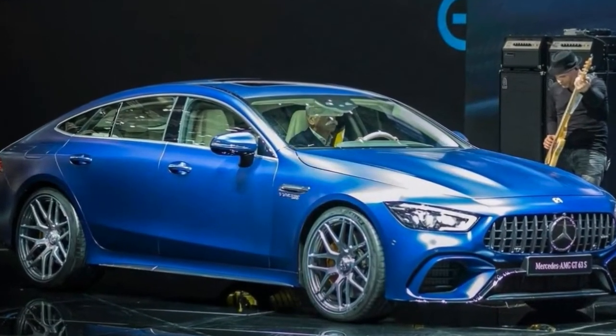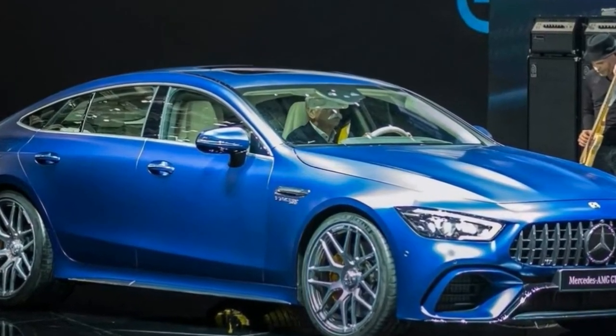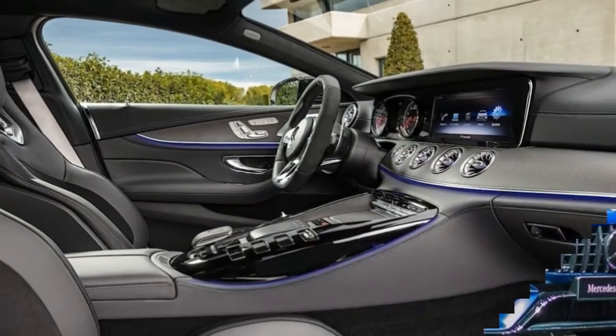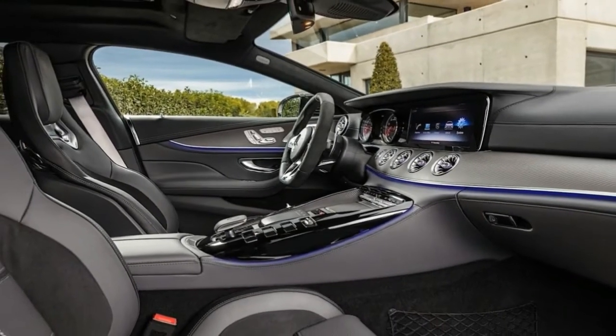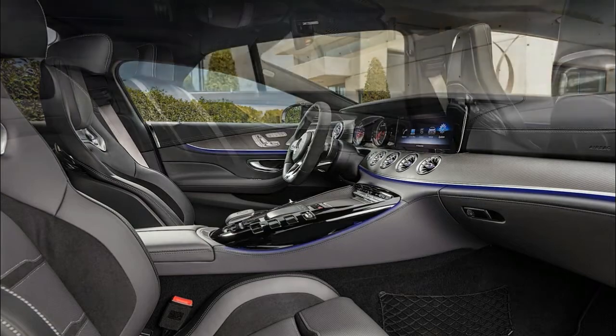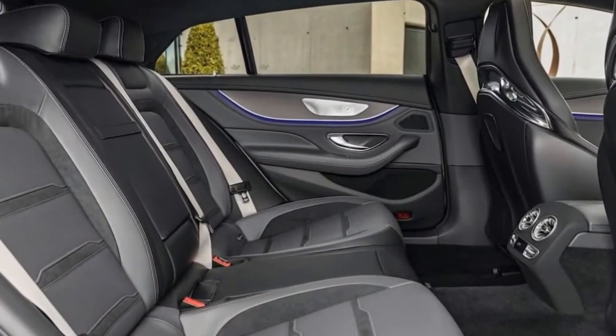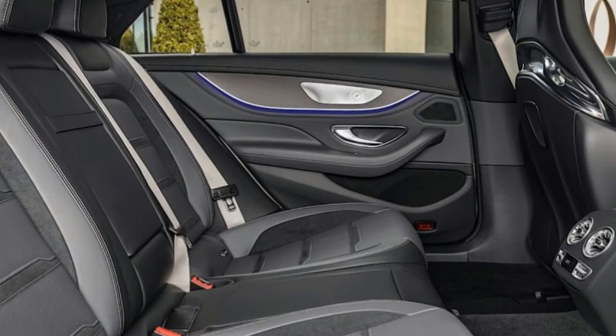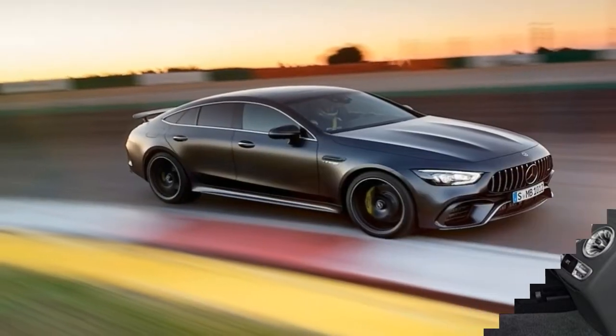The third and final model is the Mercedes-AMG GT 53, and it's something of a surprise. Instead of the 4.0-liter V8, it utilizes a turbocharged 3.0-liter inline-6 making only 429 horsepower (367 kW), in what would be considered the entry-level package.